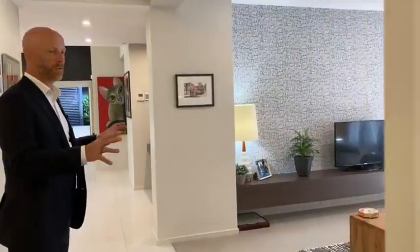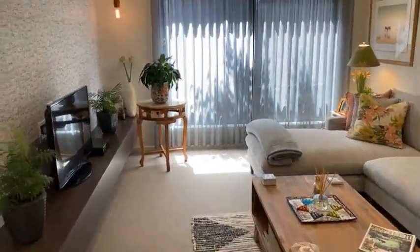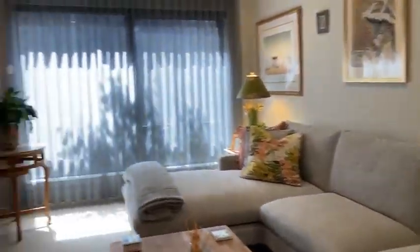We come to the first of our two living areas — this is kind of like a formal lounge sitting area. At night time it's got a really nice ambience. You can see you get the afternoon sun coming through there, and it's a beautiful place to sit near the TV. There's the wallpaper and decorative feature wall as well.